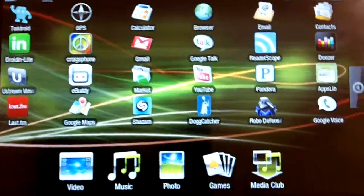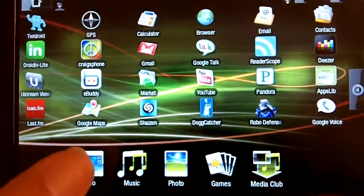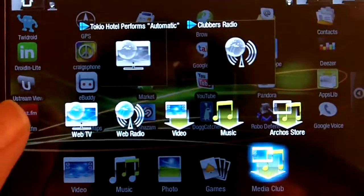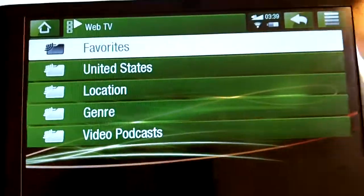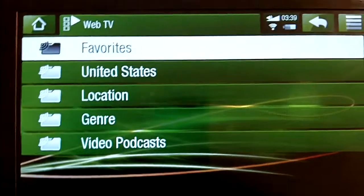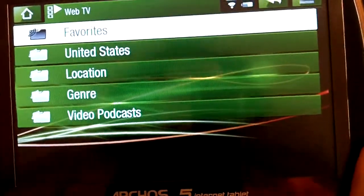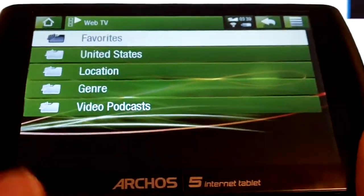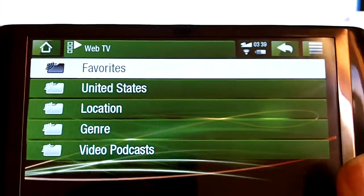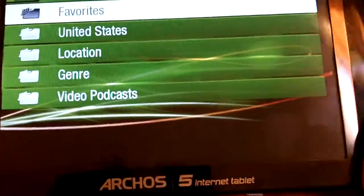Now the iPod Touch, you can rent and buy movies and look at videos. But it doesn't have the Web TV choices that you can get with the Arcos 5 — the Arcos 5 just dwarfs it. You can't open up radio stations and movies in the iPod Touch browser. And for video podcasts, you have the whole iTunes section, which the Arcos 5 IT does not have. But you can still get to the video and audio podcasts specifically on here — there's Dog Catcher for podcasts and so forth, so you can still get to them just like you would on the iPod Touch.